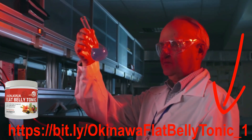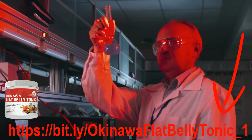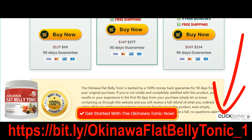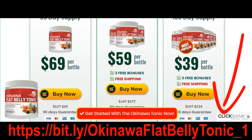Okinawa Flat Belly Tonic is made with only naturally occurring ingredients. It's perfectly safe to consume and is made in an FDA-registered premium facility here in the USA. Scientific studies show the best health and fat-burning benefits from ingredients in the formula reach their peak at around the 90-day mark and stay there for the months to follow.